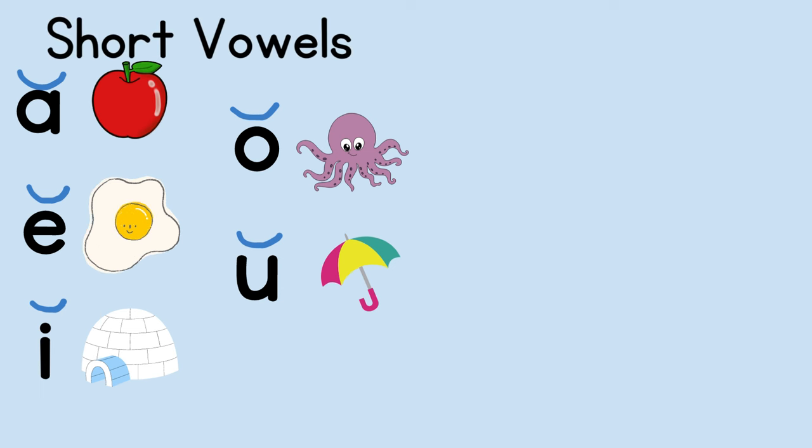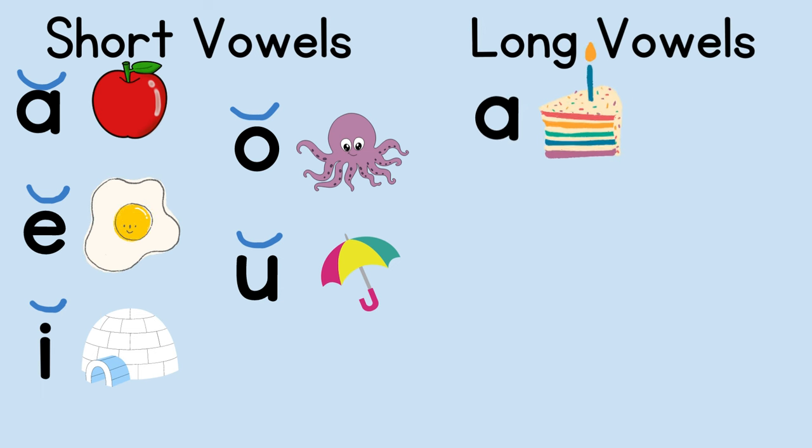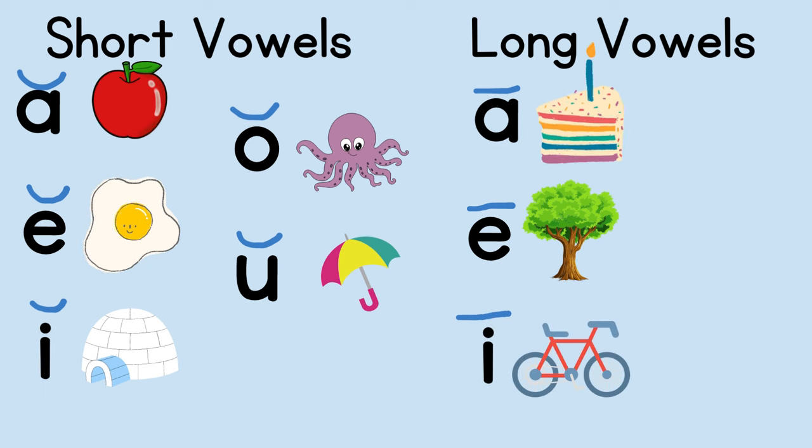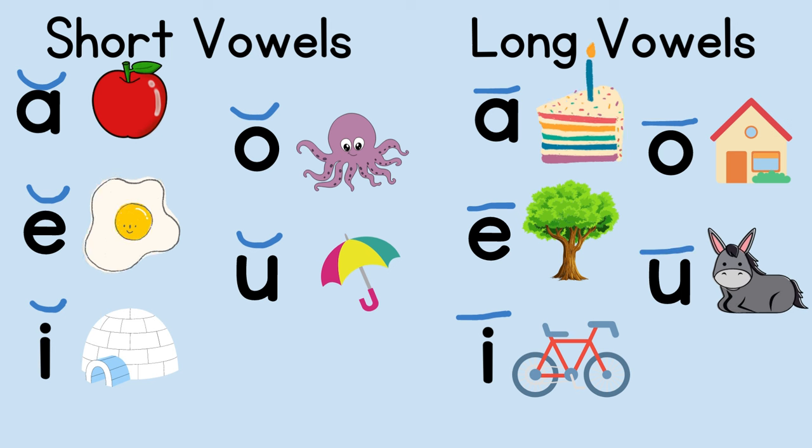But vowels make a long sound too. A can also say 'ay' like in cake — we'll add a symbol called a macron to the top to show it's long. E can say 'ee' like in tree. I can say 'i' like in bike. O can say 'oh' like in home. And U can say 'you' like in mule. Vowels can say the schwa sound too, but that's for another video.